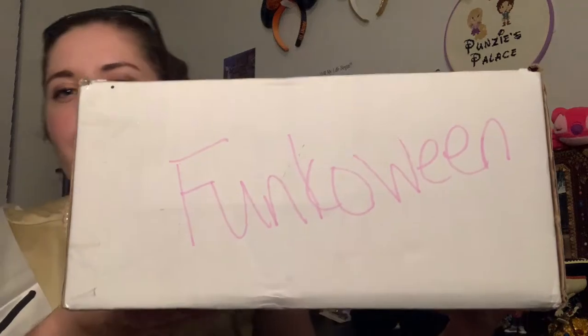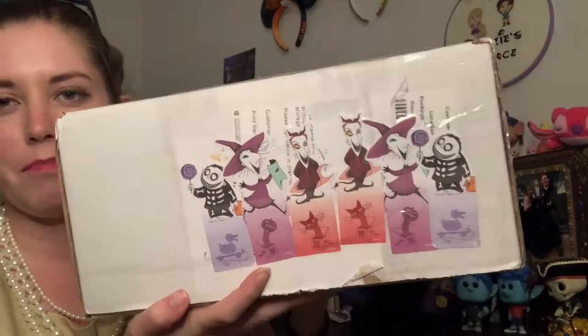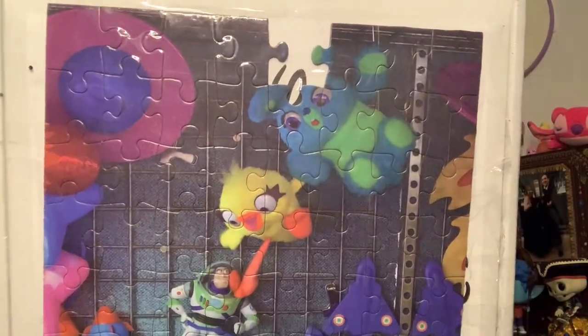It is Funkoween and this was put together with so many different channels — there are like 33 different channels part of this. I know mine is late; this was supposed to go up on October 30th but my box was delayed. There was a bunch of drama surrounding it. Make sure you check out all of those channels — they're all linked down below in the description. But I have my box and it says Funkoween right there. On the front we got Lock, Shock, and Barrel — fun Nightmare Before Christmas characters. And on top we have this puzzle with Bunny and Ducky with Buzz, which is really cute.